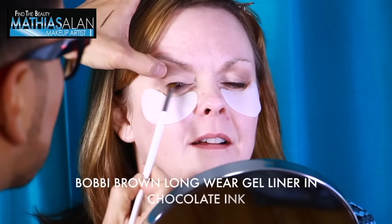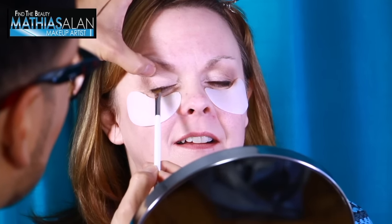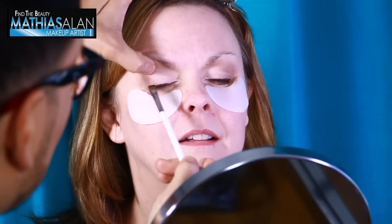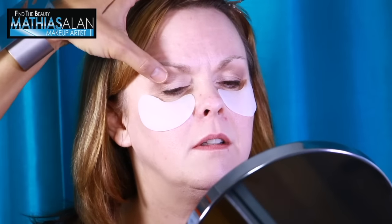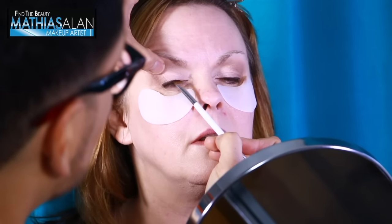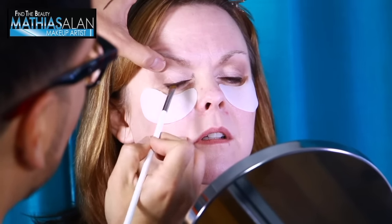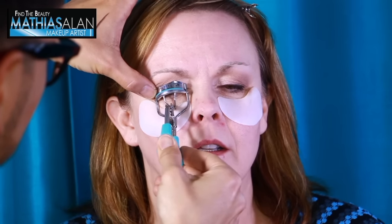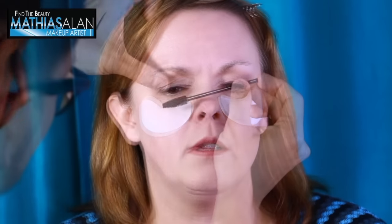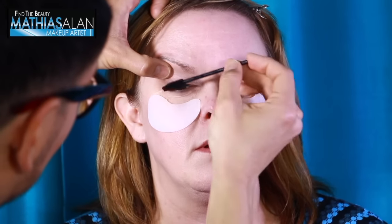I'm going to show you the Bobbi Brown longwear gel liner in chocolate ink. I'm using chocolate ink because I want the eye line to really be emphasized, but not dark and black given my client's hair and skin coloring. When I'm teaching one-on-one, I like to make sure my client is watching every single step. My trick is always looking down the bridge of your nose into the mirror with your eyes slightly open so you can see the technique as it happens. I also highly recommend curling the lashes for women over 40, especially with hooded eyes, to create uplift and volume.